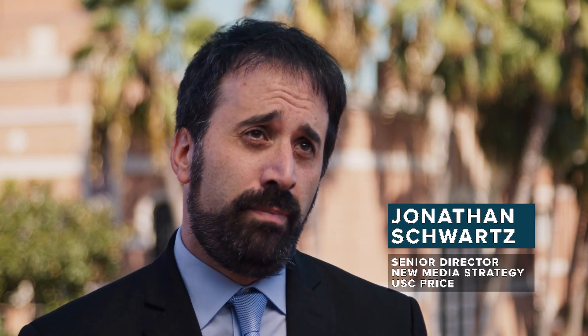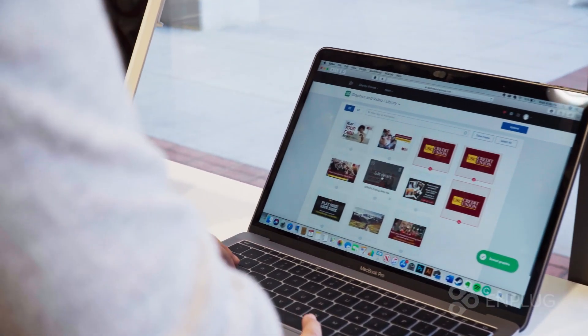Most solutions charge extra for moderation — meaning you can actually review a post before it goes live and decide whether it's appropriate or not. But Emplug had that built in. So between ease of use, moderation, and cost, it was really a no-brainer when picking the solution for our commencement ceremonies.